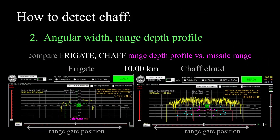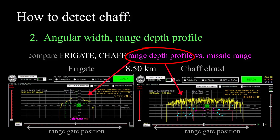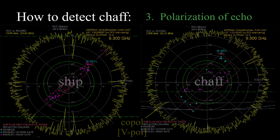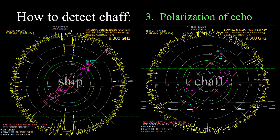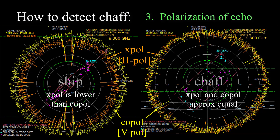The seeker might also check the angular width and the range depth of a candidate target. Chaff clouds have a bigger angular extent than a ship, and they certainly have a different range depth profile. Additionally, if the seeker is able to separately measure the copolar and cross-polar components of the skin echo, or a suspected skin echo, it might use this to distinguish a chaff cloud from a ship.